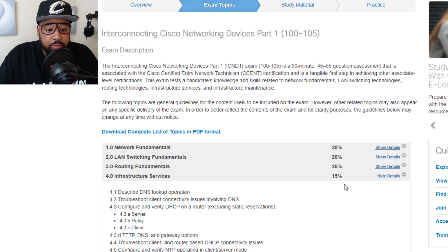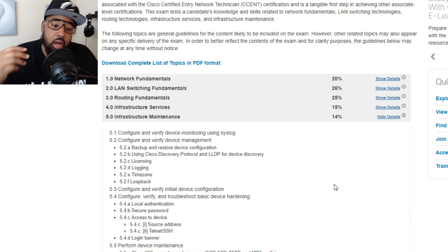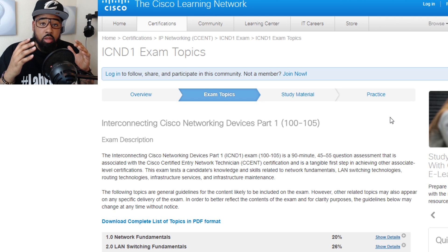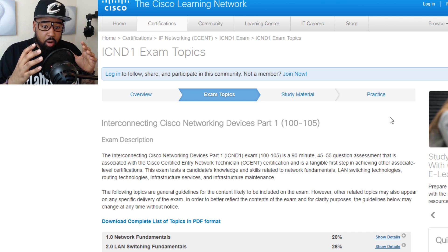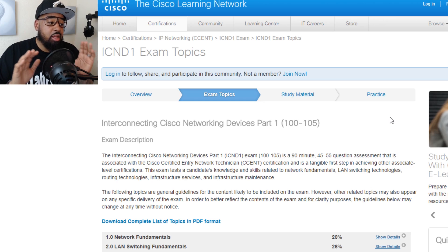Infrastructure Services is where it gets more interesting — covering DNS, DHCP, TFTP, NTP (Network Time Protocol), and NAT. Infrastructure Maintenance covers CDP, SSH, Telnet, FTP, logs, and understanding the Cisco IOS. All of this is specific to Cisco when it comes to the routing and switching portion of managing a Cisco network. That's where the CCENT stops when it comes to your network devices.